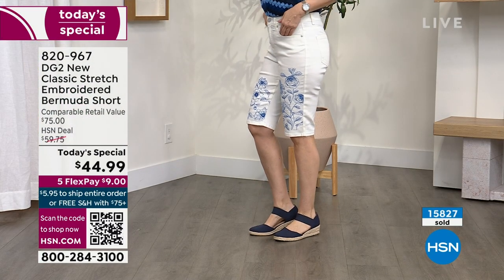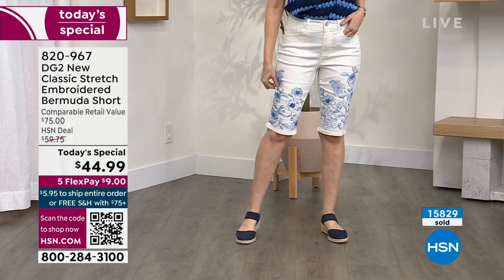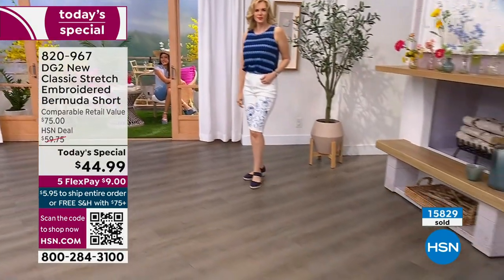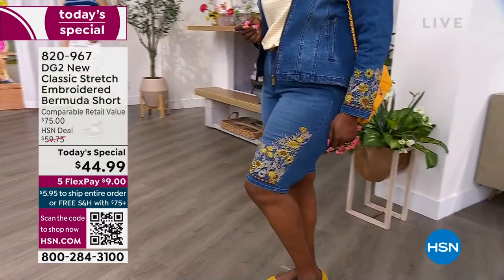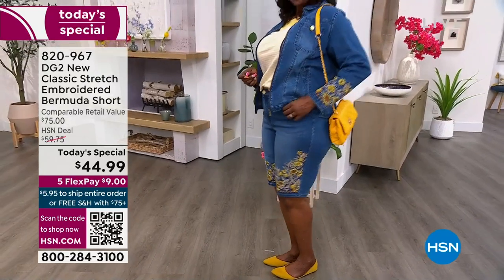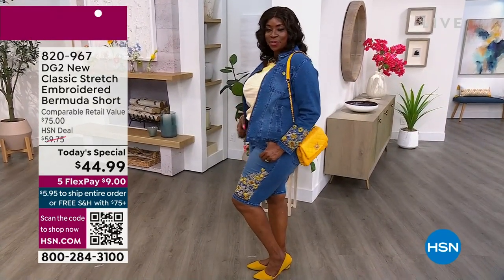All these Bermudas are done on our premium denim, which is the new classic stretch. If you're a DG2 fan and you know our classic stretch, the new classic stretch is our updated version — it's a little softer, a little smoother, and it allows us to do this outstanding embroidery. You're getting something that stretches four inches anywhere — your bum, hips, thighs, around the knees.